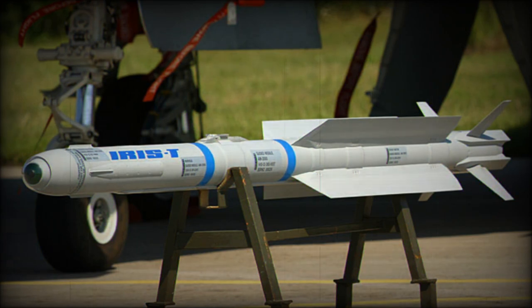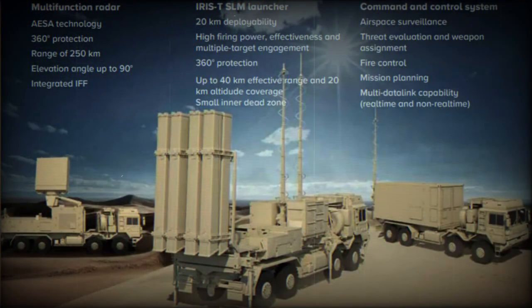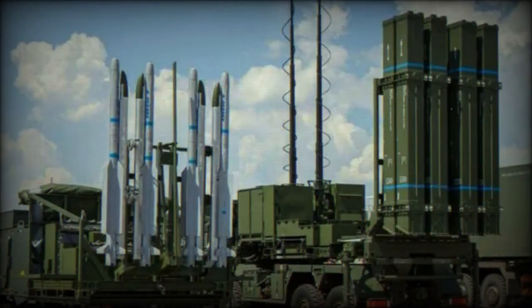The system is capable of 24/7 operation in all weather conditions, and a minimum of personnel is required to support it. The IRIS-T SL air defense system has modular architecture, so new radars and missiles can be incorporated over time. Various existing radars, launchers, and command and control systems can also be integrated into one network.